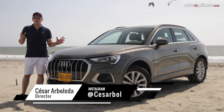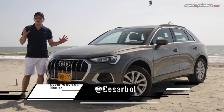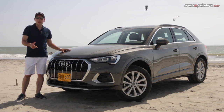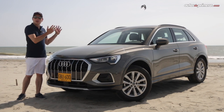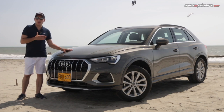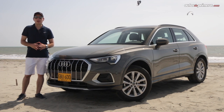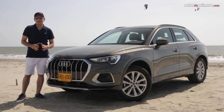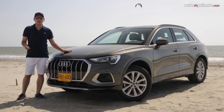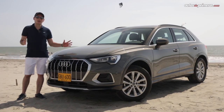Hello friends of AutosDePrimera.com. Today we have an exclusive for you — we are coming to Santa Marta, exactly to the Zona Franca, where we pick up the imported vehicles and bring the documents. We are going to do a long-term test with the new Audi Q3 that came to Colombia. My name is César Arboleda, and join me in this adventure from Santa Marta to Medellín, discovering incredible places with this new generation featuring a 1.4L turbo engine, 150 CV, and 250 Nm of torque.